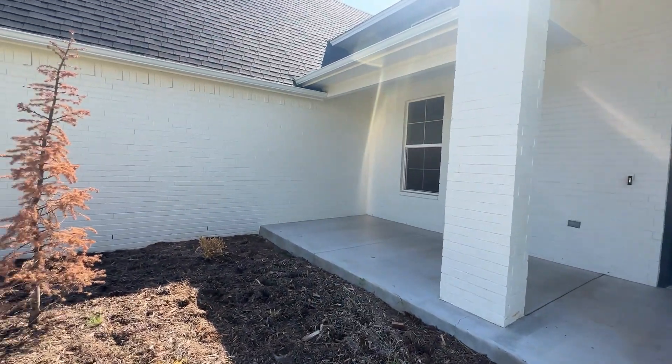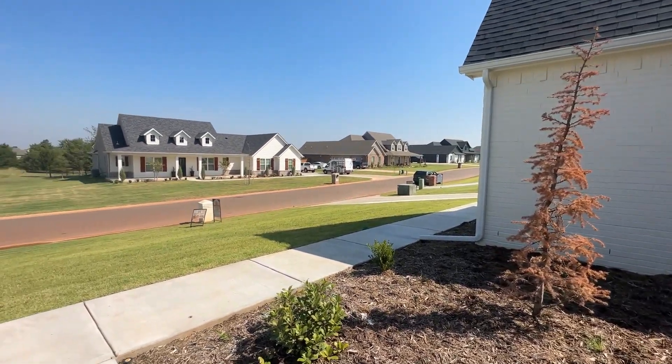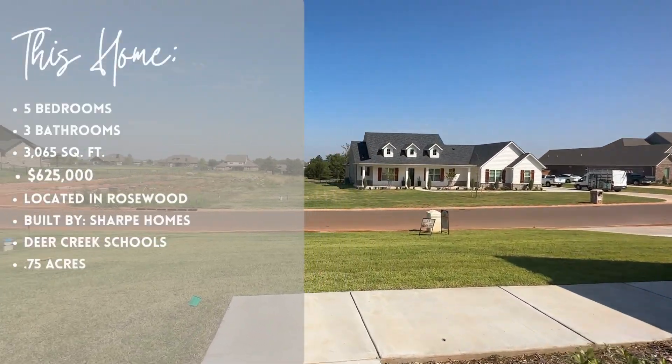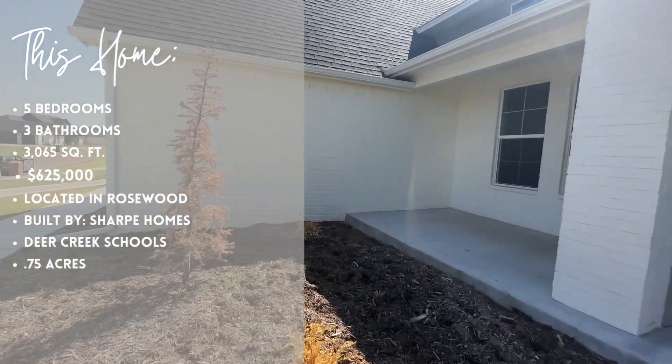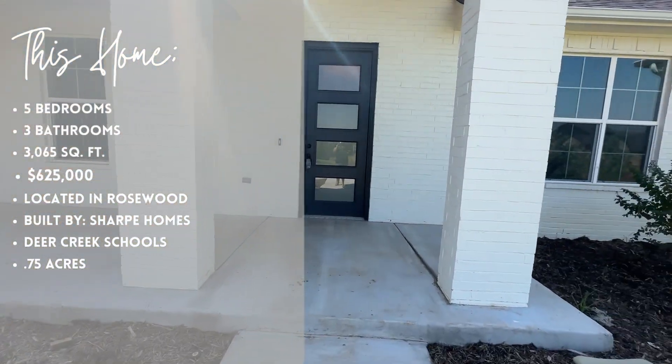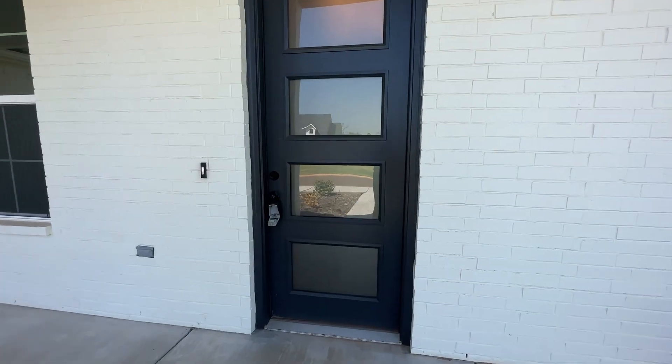We are in Rosewood off of Waterloo and Pennsylvania Avenue, and this is a house listed at $625,000. It is just over 3,000 square feet with five bedrooms, three baths, plus an office and a formal dining room.